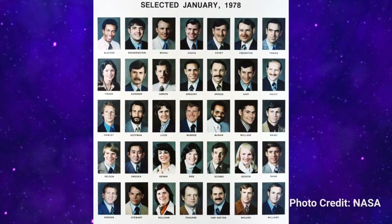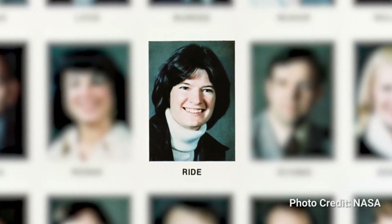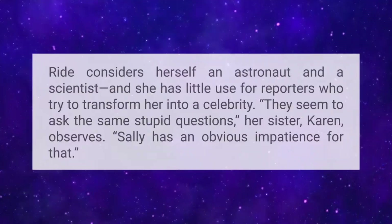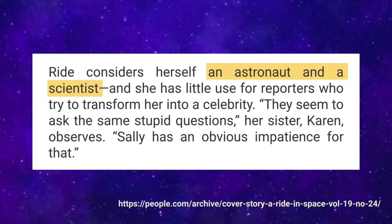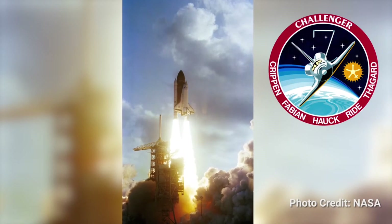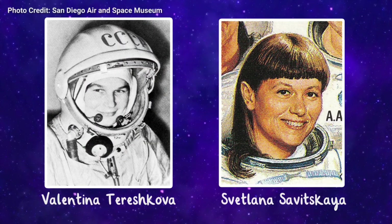Sally Ride joined NASA in 1978 and was among the first class of astronauts that allowed women to join. During press conferences, she received sexist questions. Ride considered herself an astronaut and a scientist, and she had little use for reporters who tried to transform her into a celebrity. In 1983, Sally Ride joined the space shuttle Challenger as a crew member and became the first American woman in space, following Russian cosmonauts Valentina Tereshkova and Svetlana Savitskaya, who were the first women to go to space.